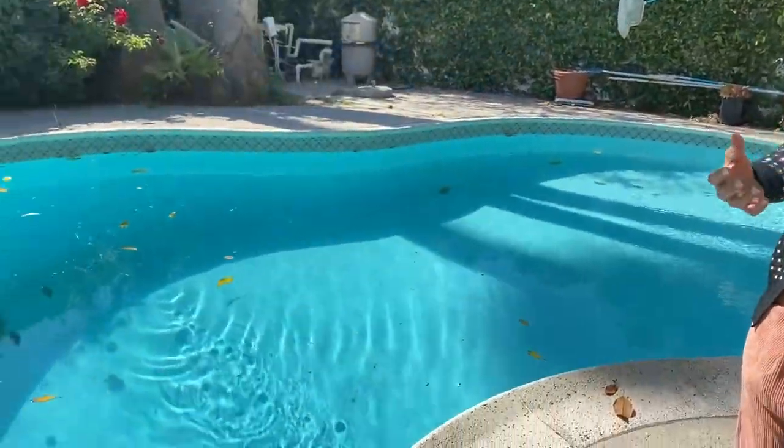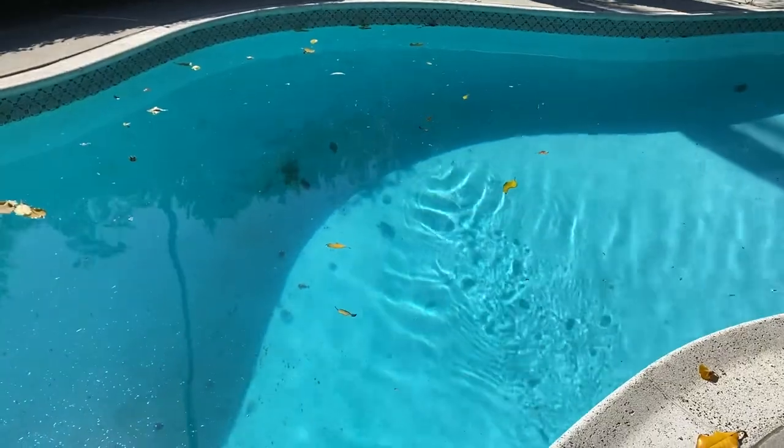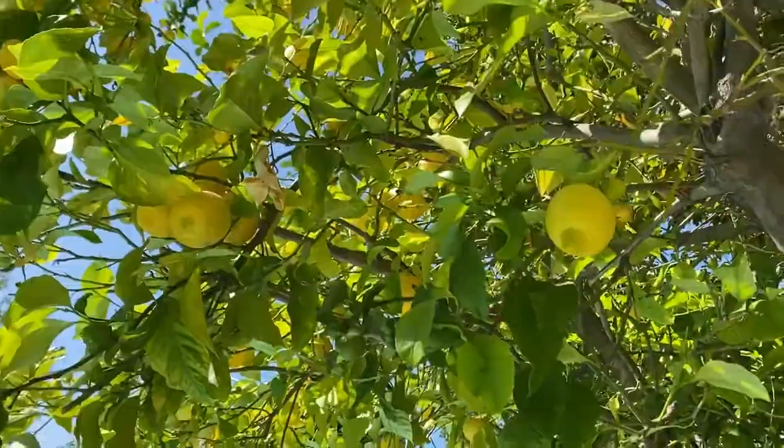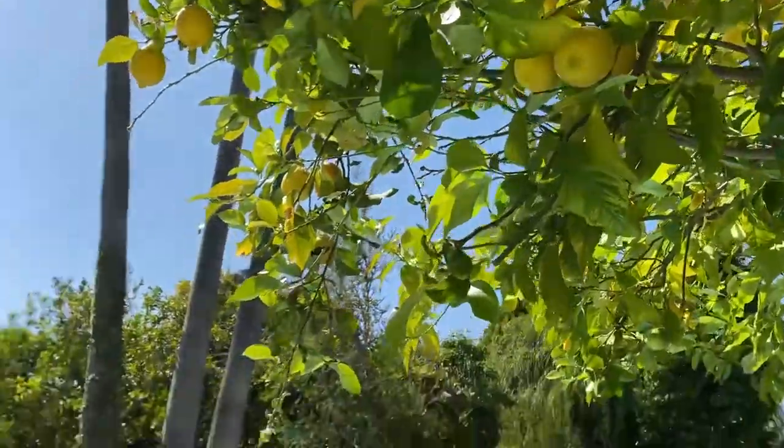Hey guys, this is Hina, your fashion doctor. Today we are here at this cool location for our underwater shoot. This is actually my first time doing an underwater shoot and there's a lot of planning that goes into it. We chose this location specifically because we wanted this amazing lemon tree to be in the shoot as it drops lemons into that pool.